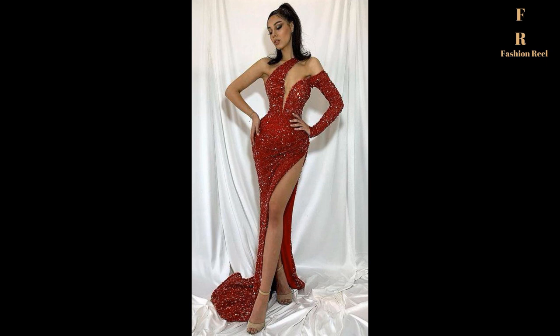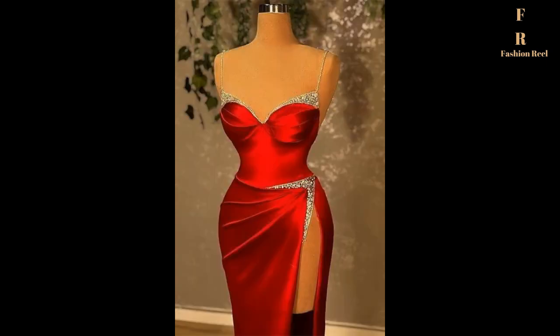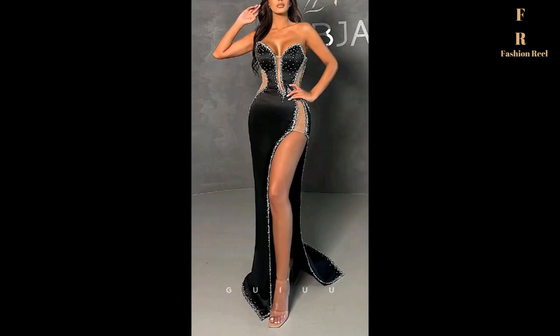Cashmere turtlenecks, blazers, silk dresses, cardigans, black trousers, button-up blouses, designer handbags, scarves, sunglasses, pearls, and diamonds.